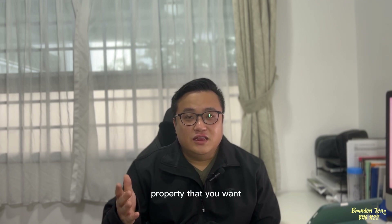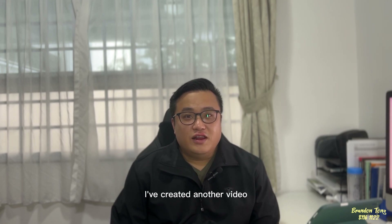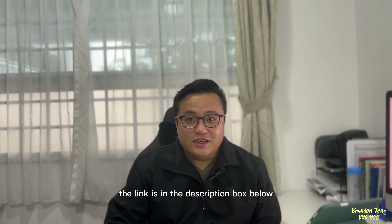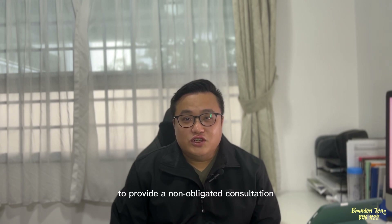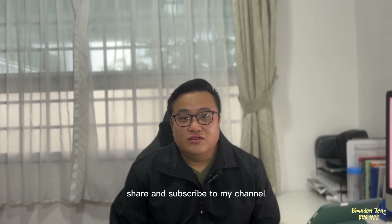I hope this video has been useful to you. I've created another video sharing how to purchase a property at a lower price — the link is in the description box below. I'm also more than happy to provide a non-obligated consultation, and I can be contacted via my Google Form, also listed in the description box below. Please like, share, and subscribe to my channel — thank you, and I'll see you in my next video.